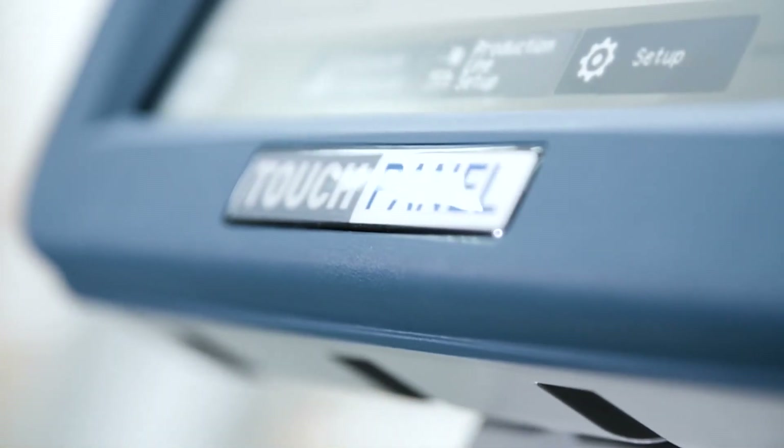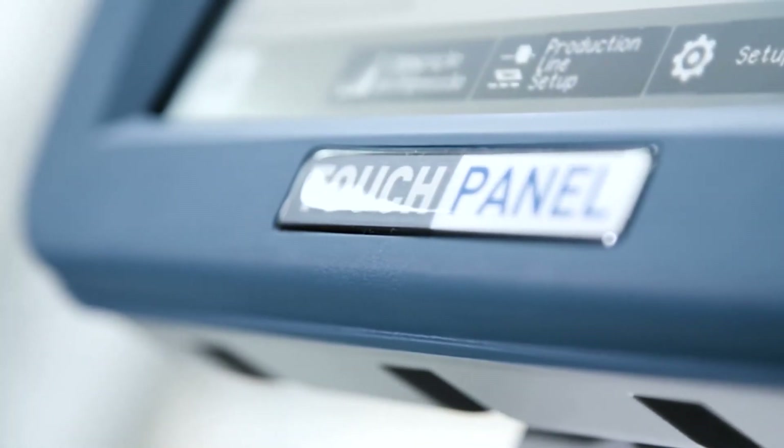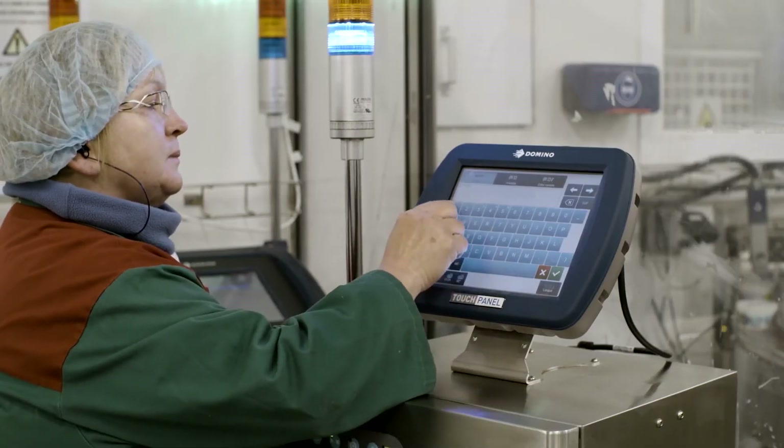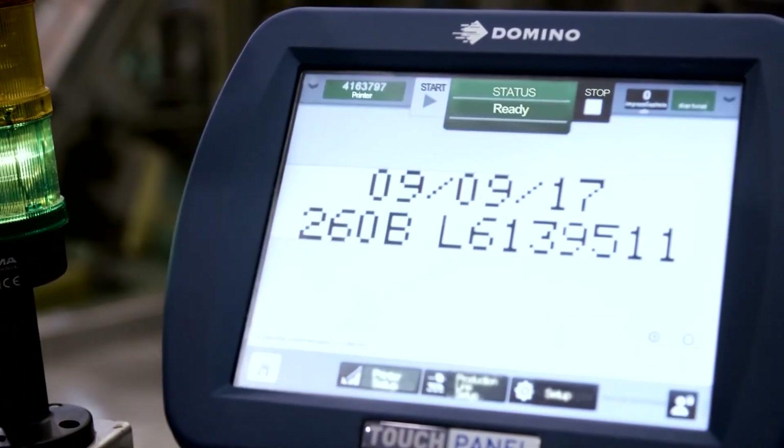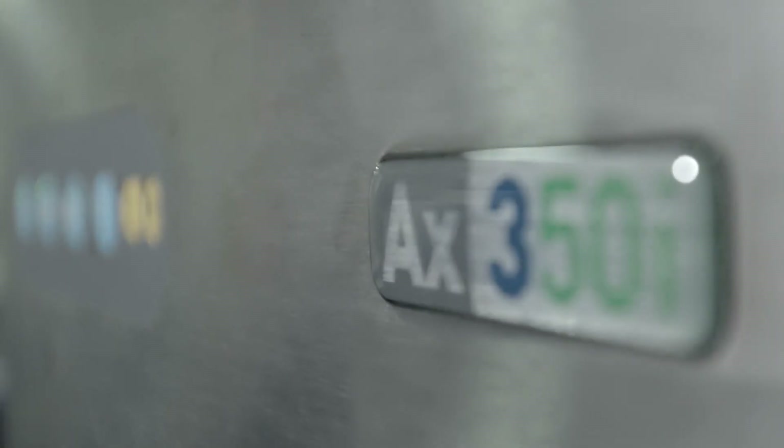What is also a benefit for the operators is the ease of use of the touch-sensitive screen, which makes it simple to use. I would recommend this new Domino printer because the equipment is reliable, useful and easy to use for our operators. I would recommend Domino for the quality of their service and their technology.